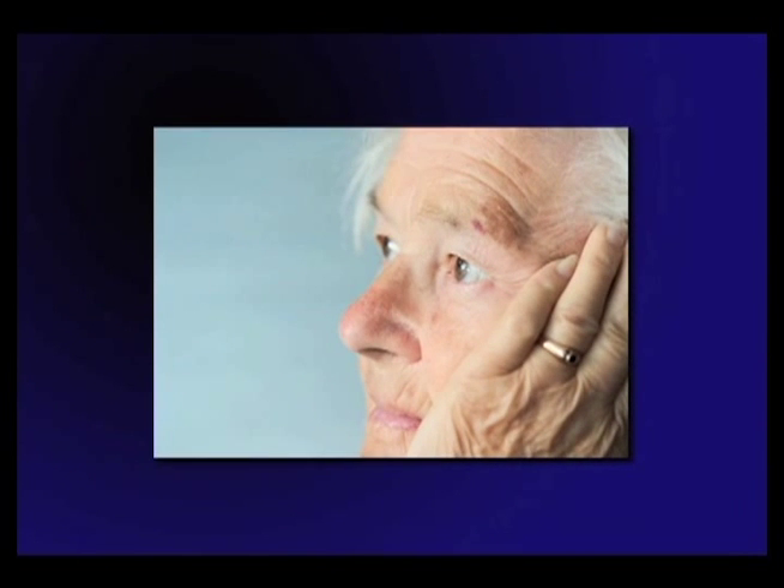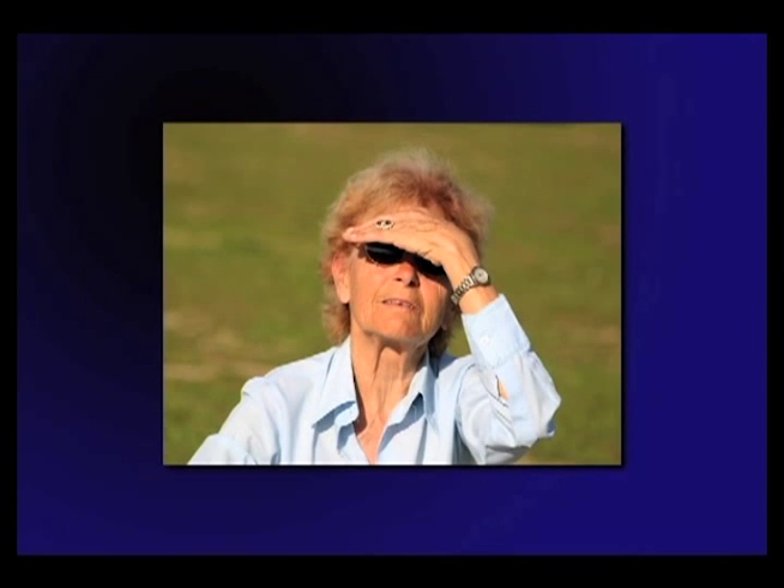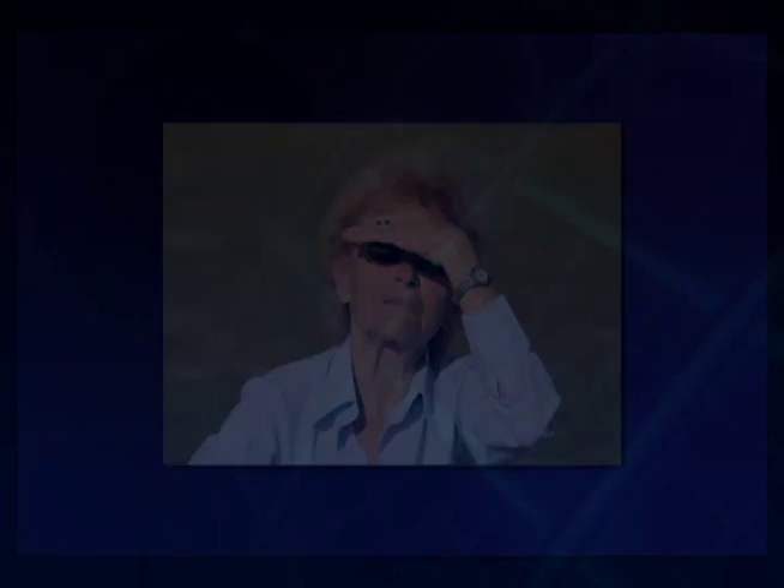Macular degeneration patients may experience more fatigue. It simply takes more effort to use their eyes. They may need to turn their eyes to the side to eccentrically fixate, or read at closer working distances, which requires more convergence. Additionally, they may constantly deal with glare and contrast issues. The right low vision aids and home adaptations can lessen the fatigue.